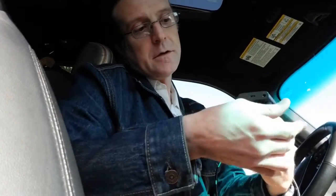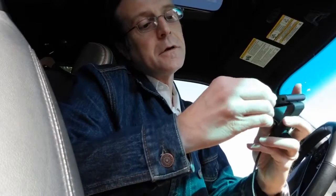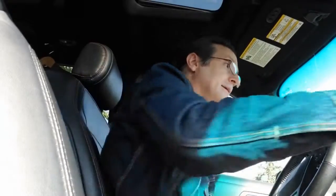And then it will connect, and that's it — now you've got a full Amazon Echo device in your car. So far it's been great. It does everything that I've wanted it to do, and then some.